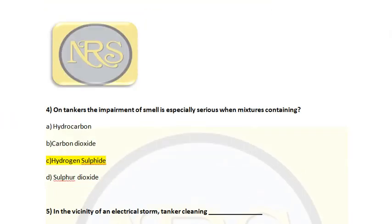Question number 4. On tankers, the impairment of smell is especially serious when dealing with: Option A, hydrocarbon; Option B, carbon dioxide; Option C, hydrogen sulfide; Option D, sulfur dioxide. Hydrogen sulfide, Option C, is the correct answer. Tankers carry petroleum compounds which can release hydrocarbon and hydrogen sulfide gases, which are dangerous to health and toxic in nature. This smell is considered a serious hazard. Option C is the correct answer for question number 4.